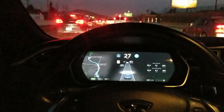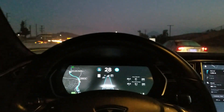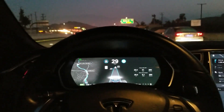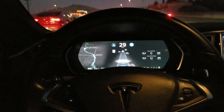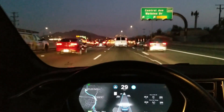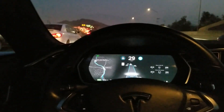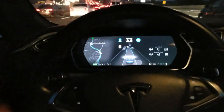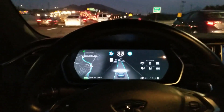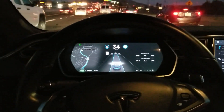Welcome back guys — correction, this is another Tesla secret video. You know how traffic sucks in the morning? The best way to enjoy traffic — no hands. You got this thing called autopilot in a Tesla.